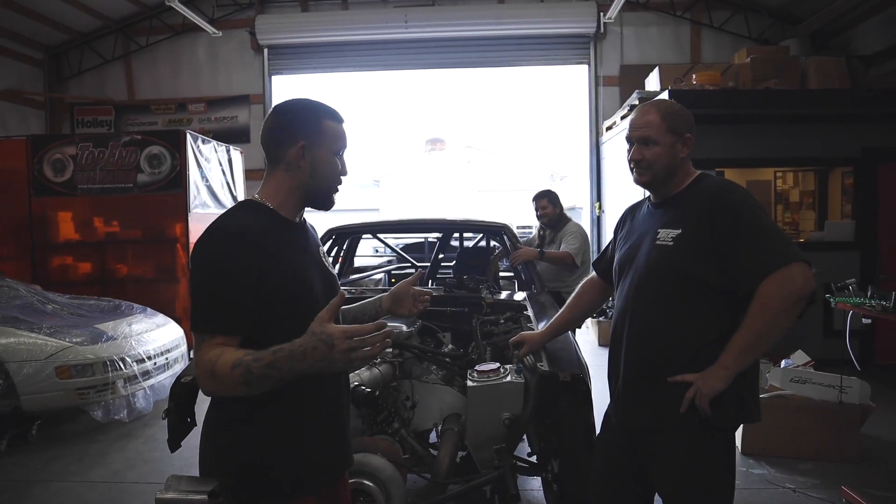What's going on guys? It's Tom at Renegade Racing. We're here with the owner of Top End Fabrication, Jason Harvey. I want to ask him a couple questions and do a tour of the shop. What's it like owning a race car shop and doing this every day?